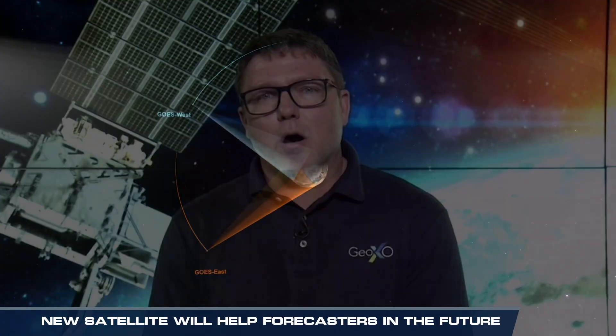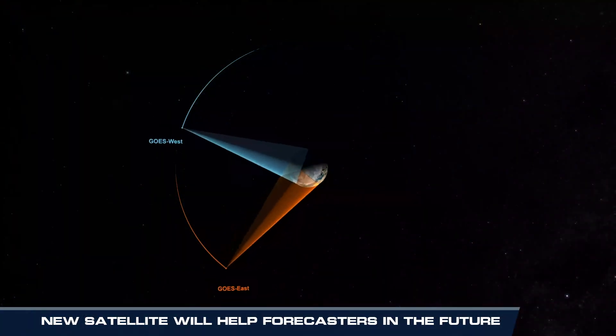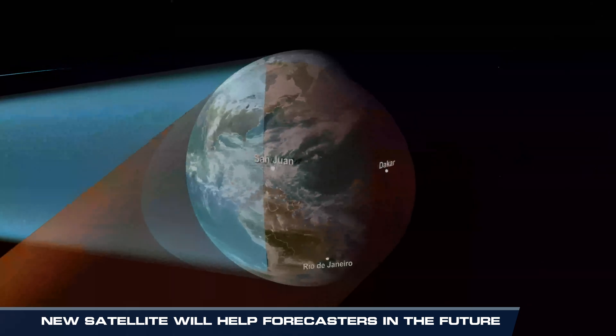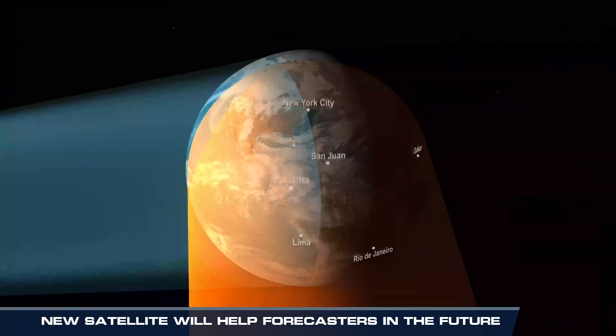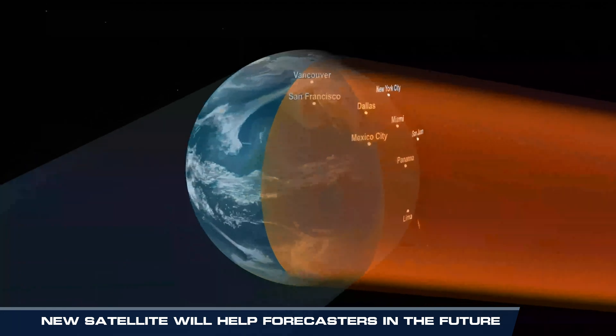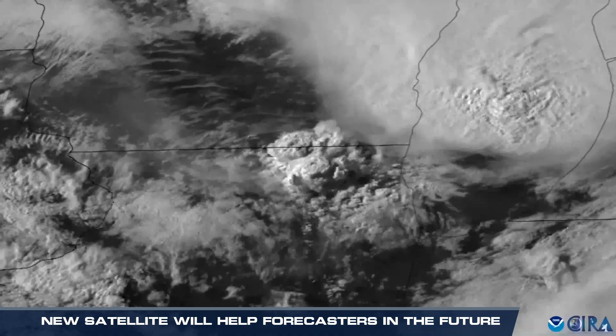Thanks for having me. So let's get right into it. The GOES-U mission — what is it? Why is it so important? GOES-U is the fourth and final in the GOES-R series of satellites. The GOES-R series is our nation's current geostationary weather satellite system. These satellites provide 24/7 imagery and data products that allow us to predict routine weather as well as severe weather events.